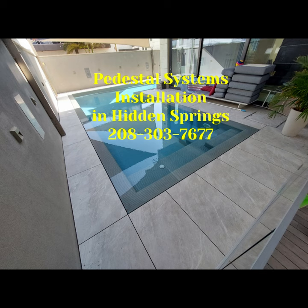For top-quality pedestal flooring installation in Hidden Springs, contact MP Plus.